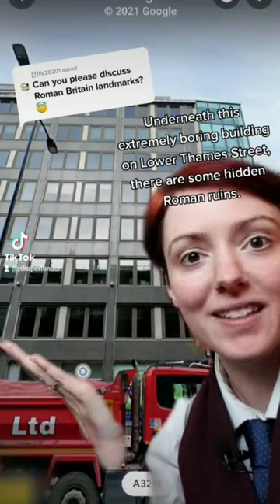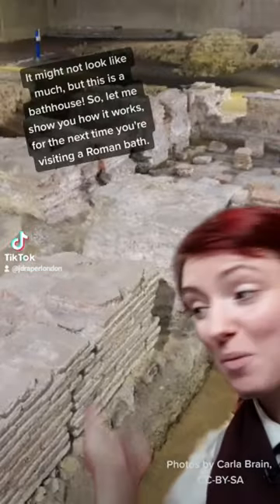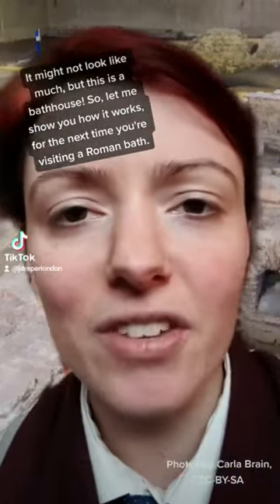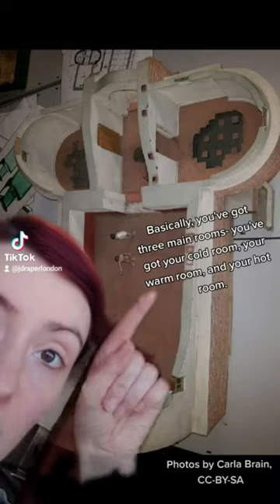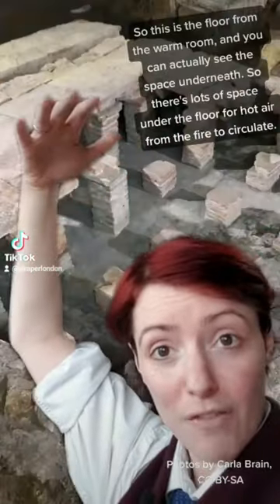Underneath this extremely boring building on Lower Thames Street there are some hidden Roman ruins. It might not look like much, but this is a bathhouse. The building is shaped like this — you've basically got three main rooms: your cold room, your warm room, and your hot room. This is the floor of the warm room.